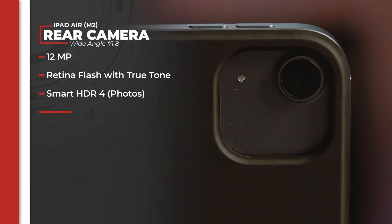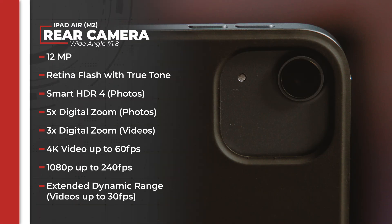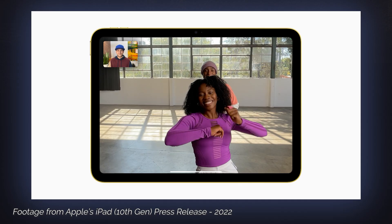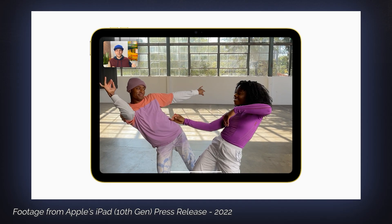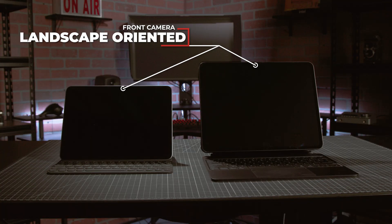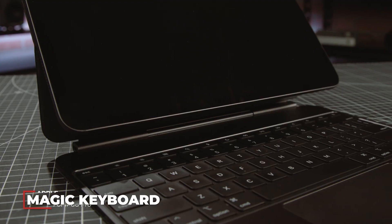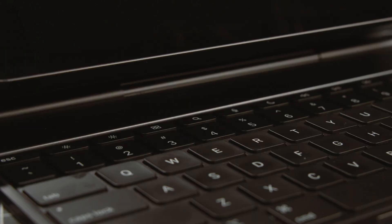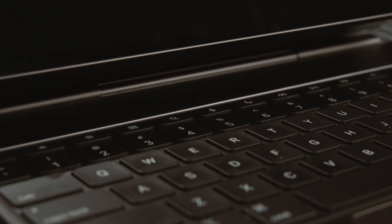There are some external changes as well. While the specs on the camera haven't changed from the previous generation's cameras, the front camera is now landscape oriented. This was a change made to the base iPad last generation and has now made its way to both the Air and Pro models. It's a design change that makes the iPad less of a big phone and more of a two-in-one, a shift also reflected in the new Magic Keyboard for the iPad Pro, which features a function key row like you'd see in a laptop or desktop.